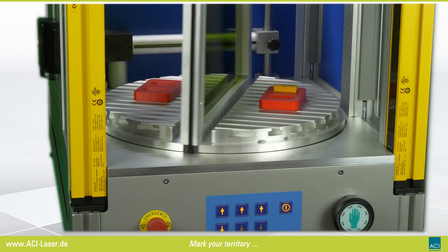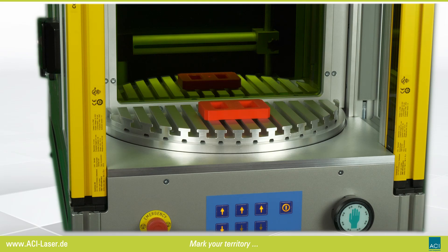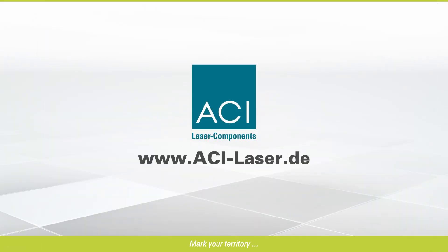The RT400. Application oriented, combinable with a multitude of laser markers. The clever solution for your marking tasks.